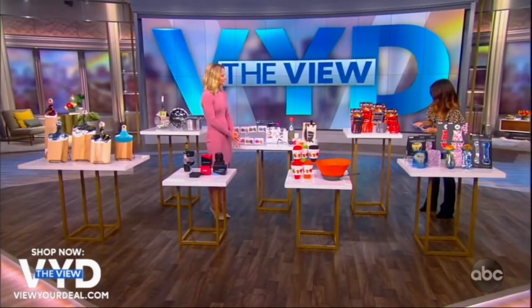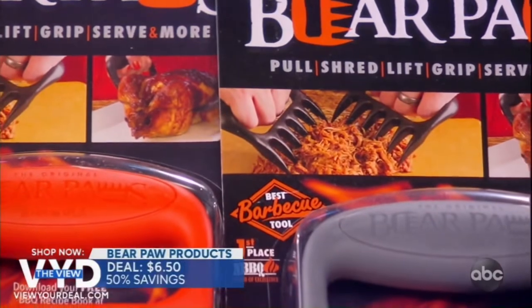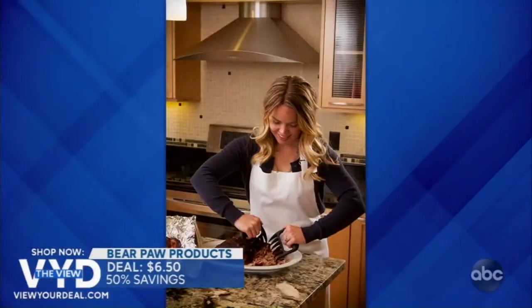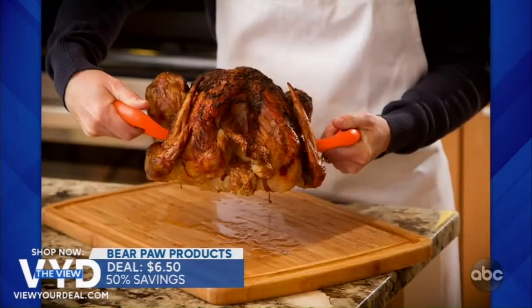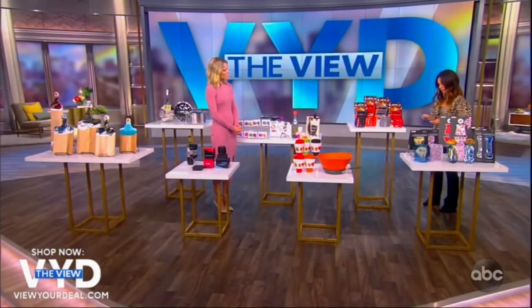Bear Paws — what's with the Wolverine claws? They are the perfect tool for pulling pork, shredding, and lifting meat. Made in America with durable nylon material, these extremely sharp claws are a great barbecue accessory and are dishwasher safe for easy cleaning.